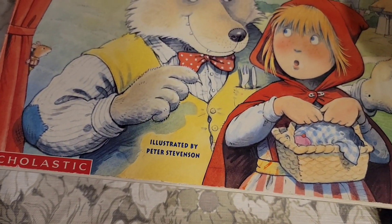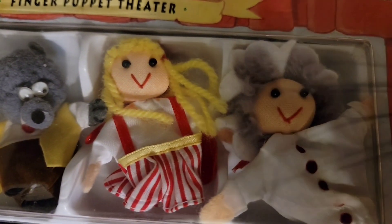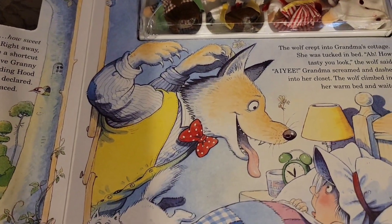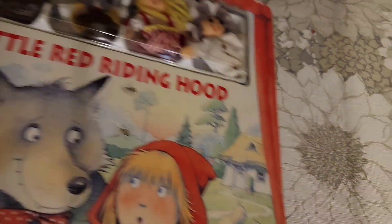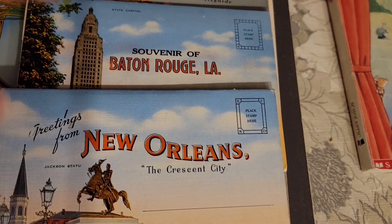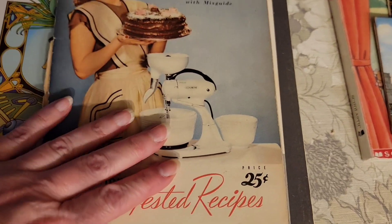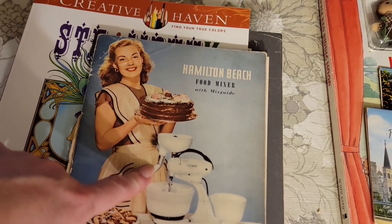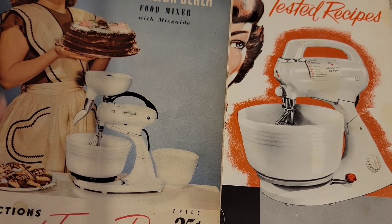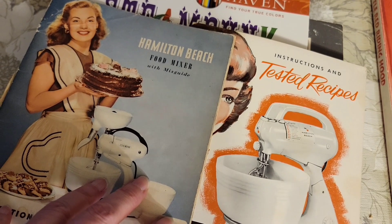Little Red Riding Hood — this is a Scholastic book from 1997, and it has finger puppets of the Woodsman, the Wolf, Little Red Riding Hood, and Grandma. Nice thick pages and great graphics. That is $9. A pair of picture souvenir books — one is New Orleans and one is Baton Rouge — I was selling them together for $8. And a pair of Hamilton Beach Mixer books — these show how to use all the attachments plus recipes — and that set is $7.